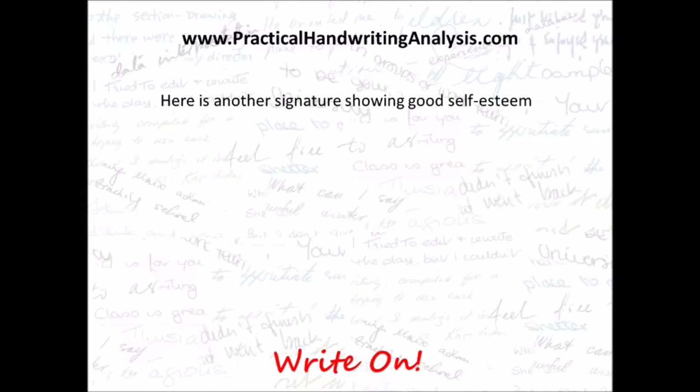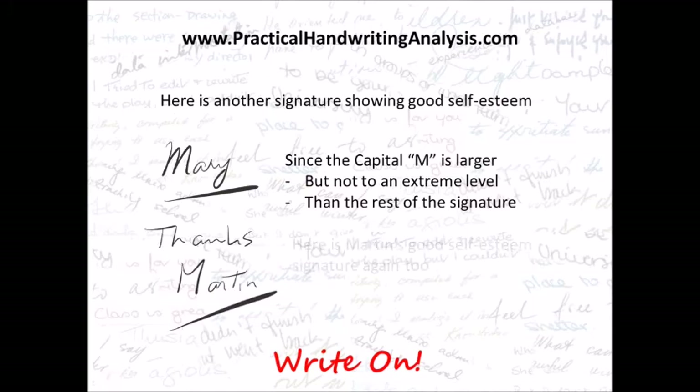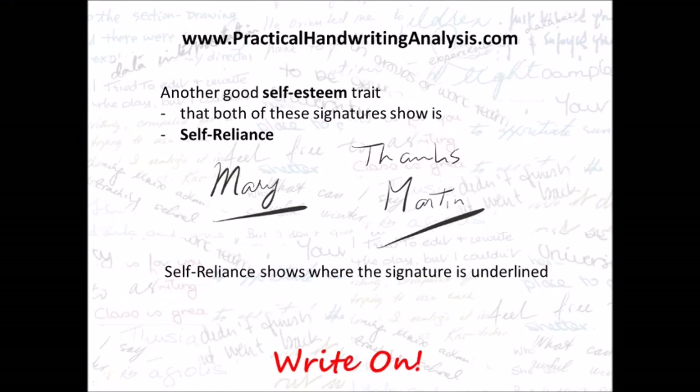Here's another signature showing good self-esteem, since the capital M is larger but not to an extreme level than the rest of the signature. And here's Martin's good self-esteem signature again too. Another good self-esteem trait that both of these signatures show is self-reliance, which shows where the signature is underlined from left to right with a simple line.